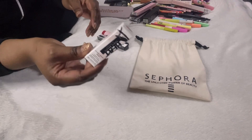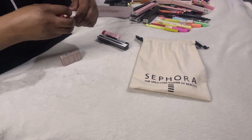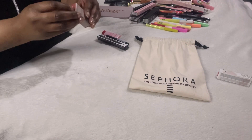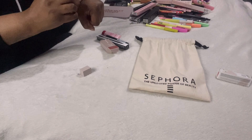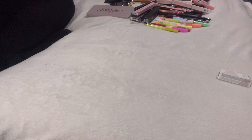I was so excited to get the Fenty Beauty Gloss Bomb Heat in Hot Cherry, but I've now realised it's a universal lip luminiser and plumper — and you guys know I don't use lip plumpers, so I'm not keeping it; it's going into a giveaway. The last item is a Rose Ink satin lip colour in Persuasive — that is a really nice colour, so I'm definitely keeping this.